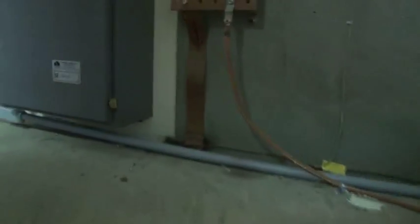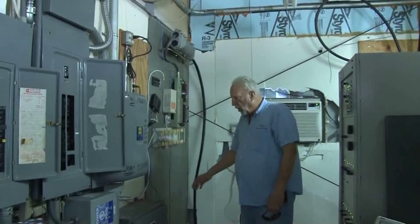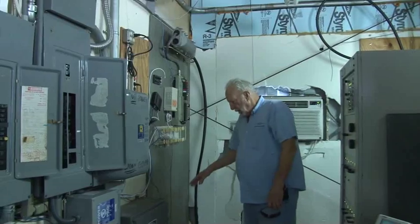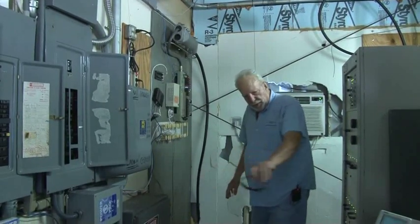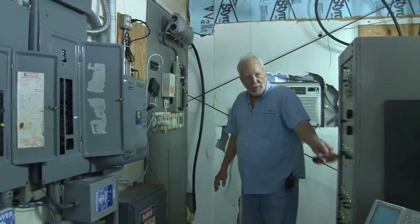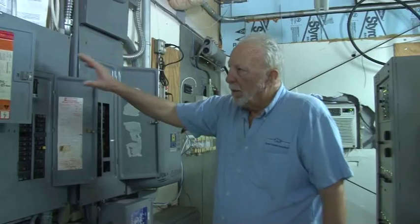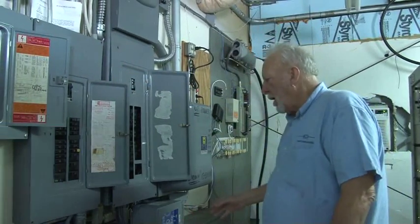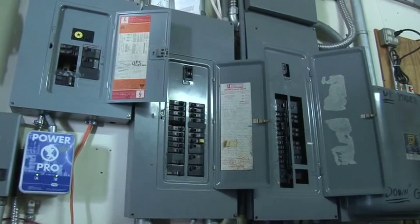The ground installed outside and all the bonding done outside terminates at a copper bonding bar here inside. That copper bonding bar not only supports the services that come in, it also supports the electrical system and the flat strap that runs around and connects to the transmission equipment. It was also tied into the main and the distribution panels, and surge protection was installed after we got all the grounding and bonding done.